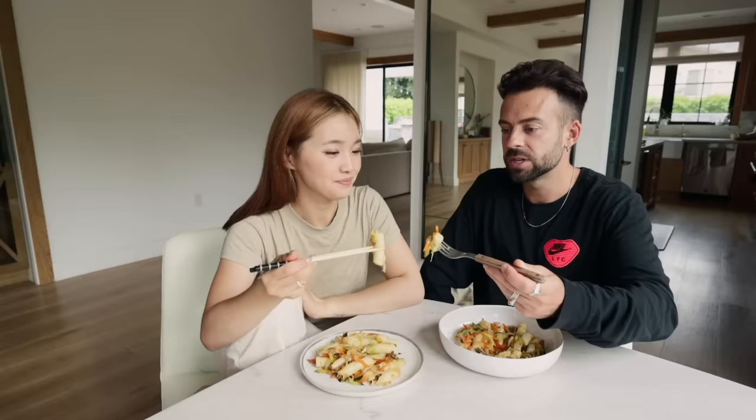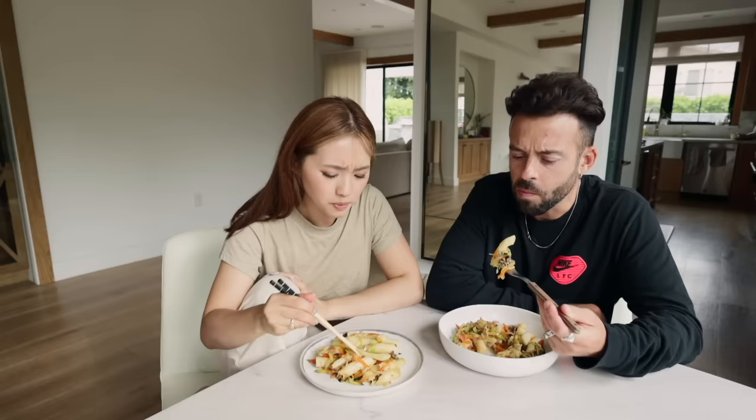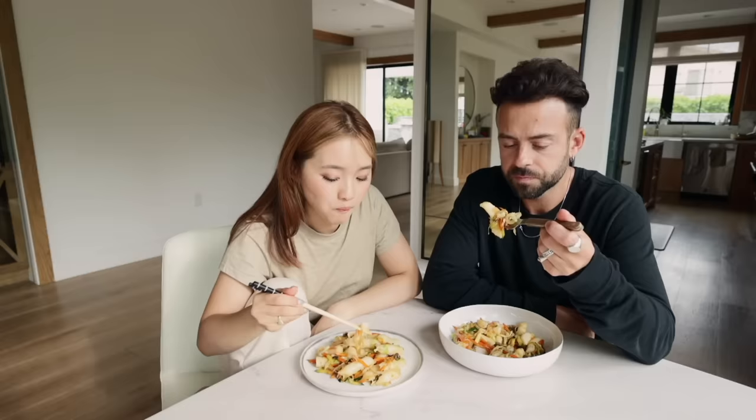It's so good! I'm surprised that the rice cakes are so squishy and perfect despite it being frozen. Good job, babe! I know Buddy's gonna like this too.